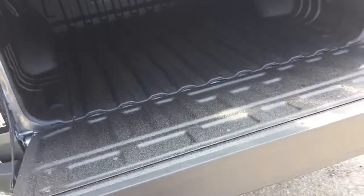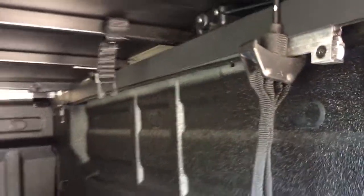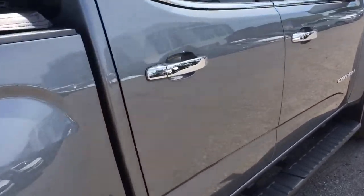The easy lift-and-lower tailgate operates nice and smooth and quiet. The spray-on box liner protects the truck against scratching and denting. There are tie-downs throughout and a GMC-branded soft tonneau cover.